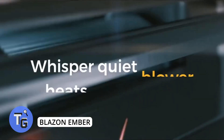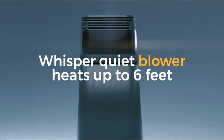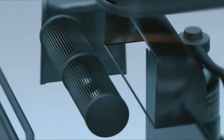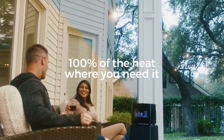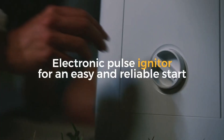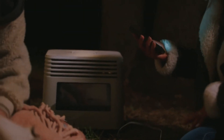This is Blazing Ember, a wireless propane-powered heater — and it looks cool. Its blue flame burns cleanly at 99.99% efficiency. It has a quiet whisper blower where you can feel 100% of the heat up to six feet away. Powering the blower is sustainable due to Blazing Ember's ability to convert heat into electricity — heat is recycled through a thermoelectric generator and can even charge your phone.